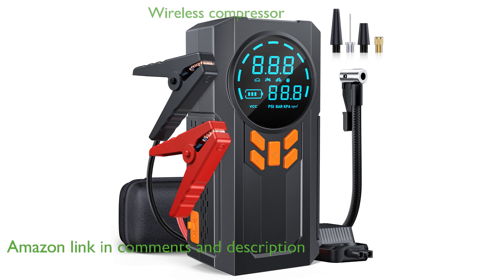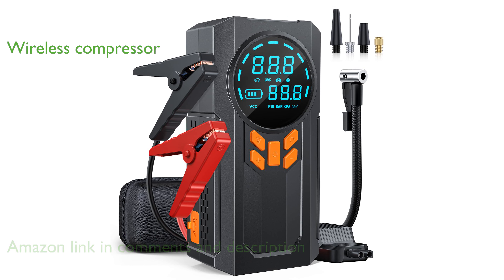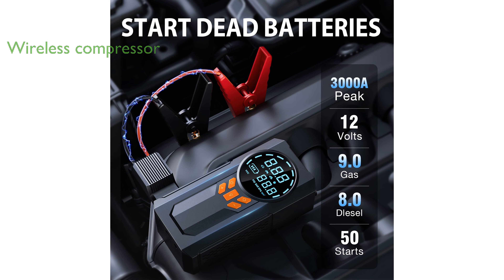Equipped with a wireless air compressor, it can accurately detect tire pressure and automatically stop inflation, handling up to 150 pounds per square inch for 25 minutes. The device supports four different pressure units and comes